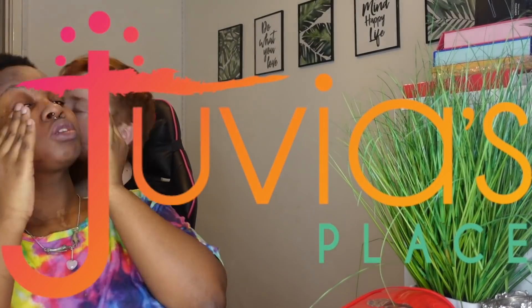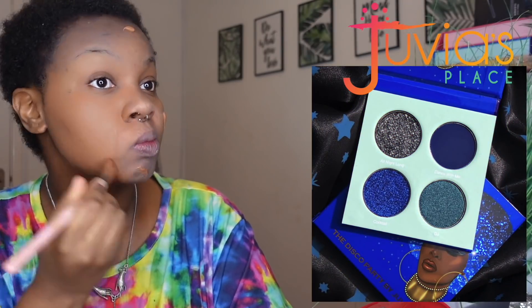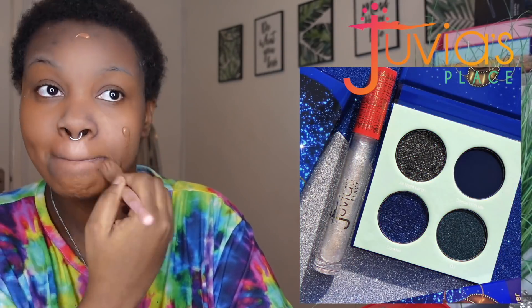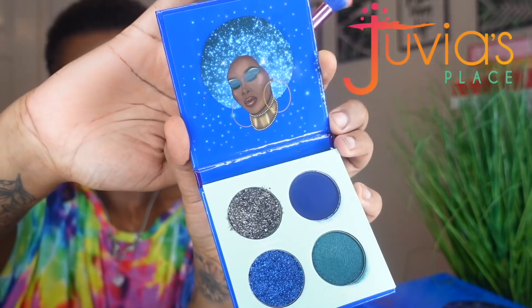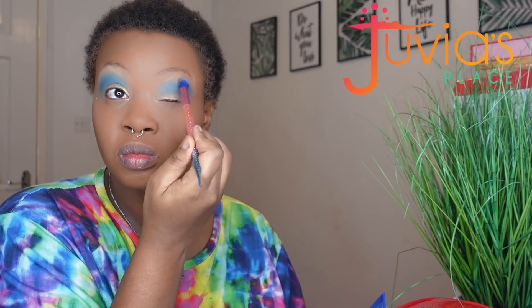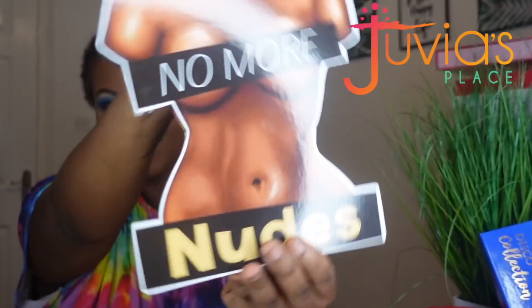Today's video is proudly sponsored by Juvia's Place. I got the chance to play with the brand new Fumi x Juvia's Place collection — the Disco Fever collection. In this collection you get a four-shade palette which is all blues and glitters, and let me tell you about the glitters. I don't know what Juvia's Place have done since the Wahala 1 and Wahala 2 palette, but their glitter formula has improved significantly. I was able to lay all of these glitters down onto my eyelid without even using a glitter adhesive.